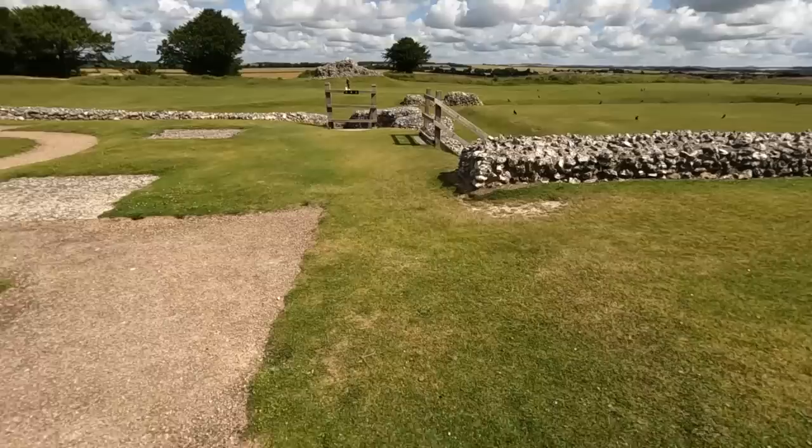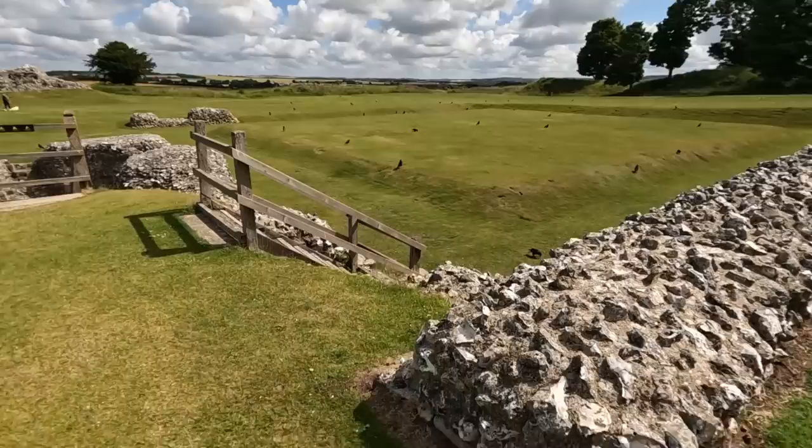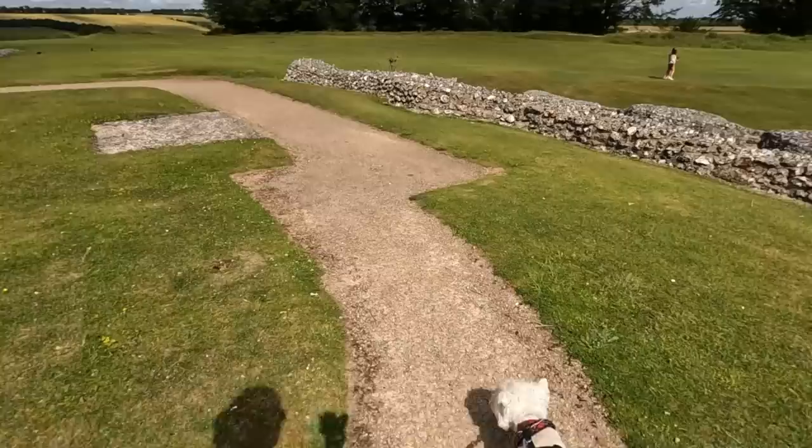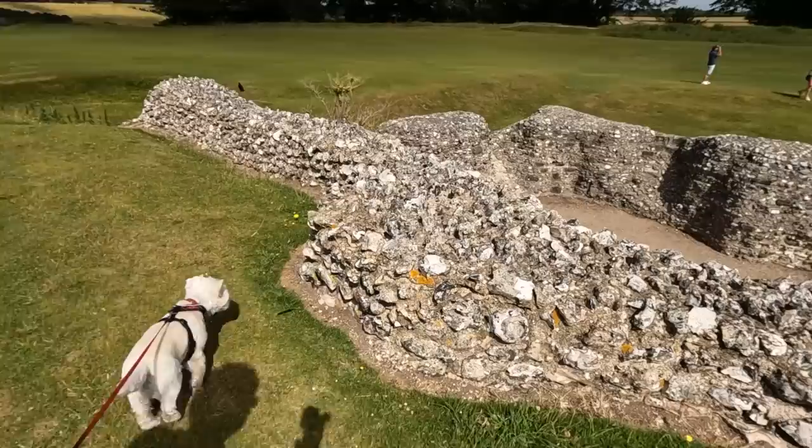Look over the hill there — patrolled by the rooks. You can sort of imagine walking around the cloister there. That's about all you can do really.